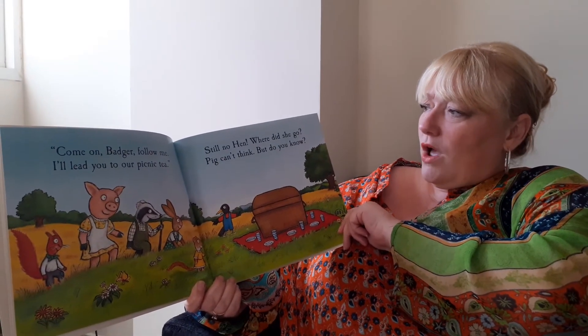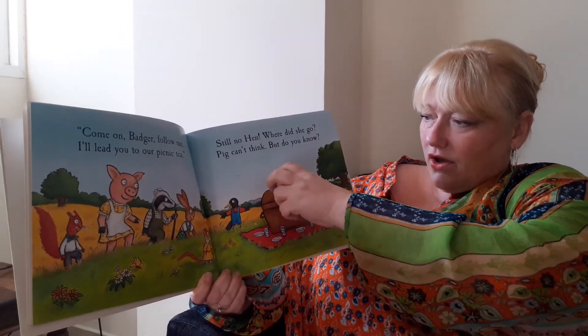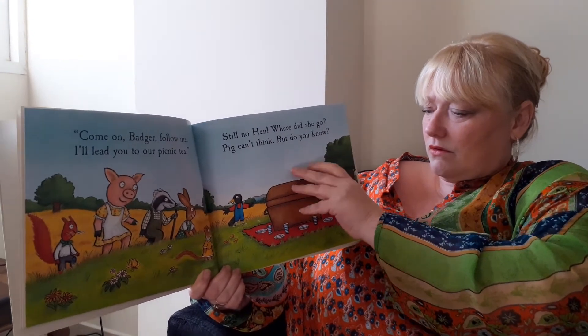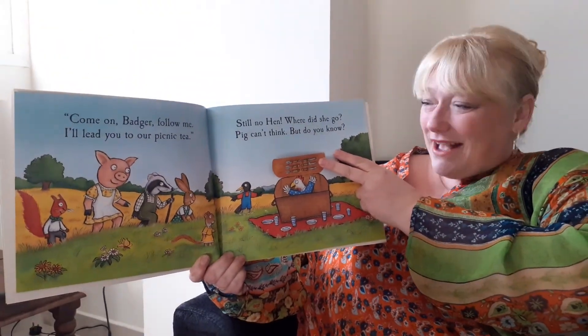Still no Hen. Where did she go? Pig can't think. But do you know? There we go — there is Hen in the picnic basket.